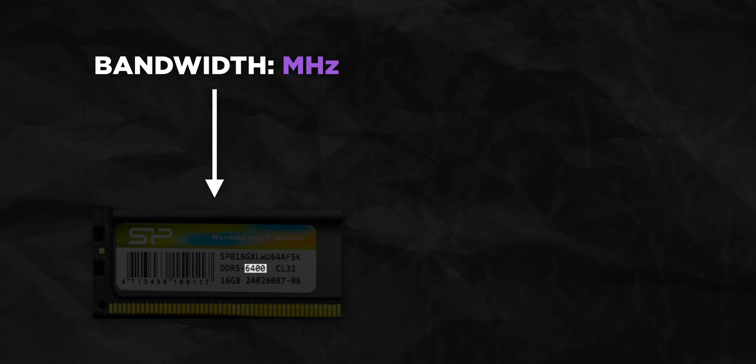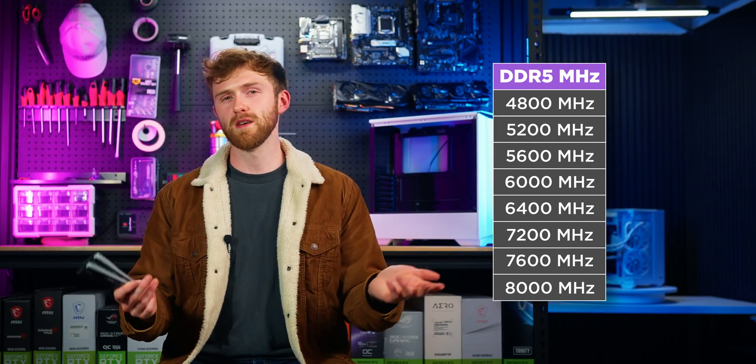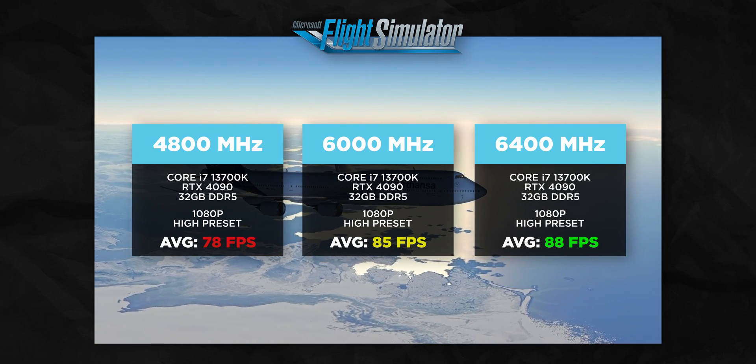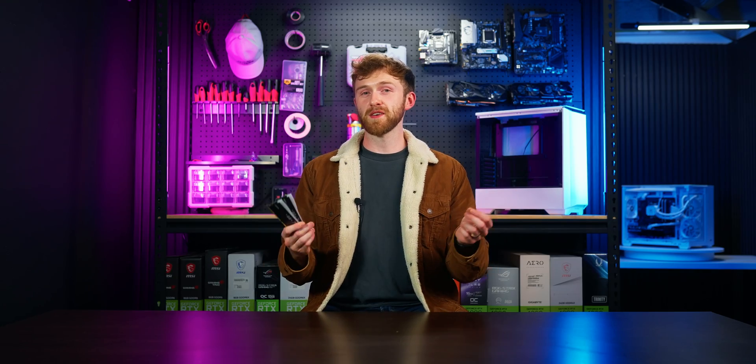Let's start with the basics. Other than the gigabytes of RAM you've got — your capacity — you've got two main metrics to consider. You've got the bandwidth, usually measured in MHz, and you've got the latency, usually displayed as a CL rating on the RAM kit. The bandwidth of DDR5 RAM is usually about 6,000 MHz. Higher bandwidth feels similar to getting a boost of CPU performance, so if you're playing a game with a CPU bottleneck, faster MHz RAM will usually give you a bit of a boost.